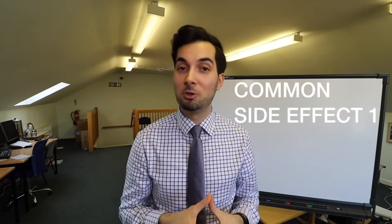Common side effect number 1: general dryness of the skin, lips, eyes and nose. This is basically a consequence of one of the ways that Isotretinoin works, by reducing the natural oils that we secrete. So for the dry skin, use a water-based moisturizer as often as needed. Avoid using thick greasy moisturizers however, as it will make your acne worse.